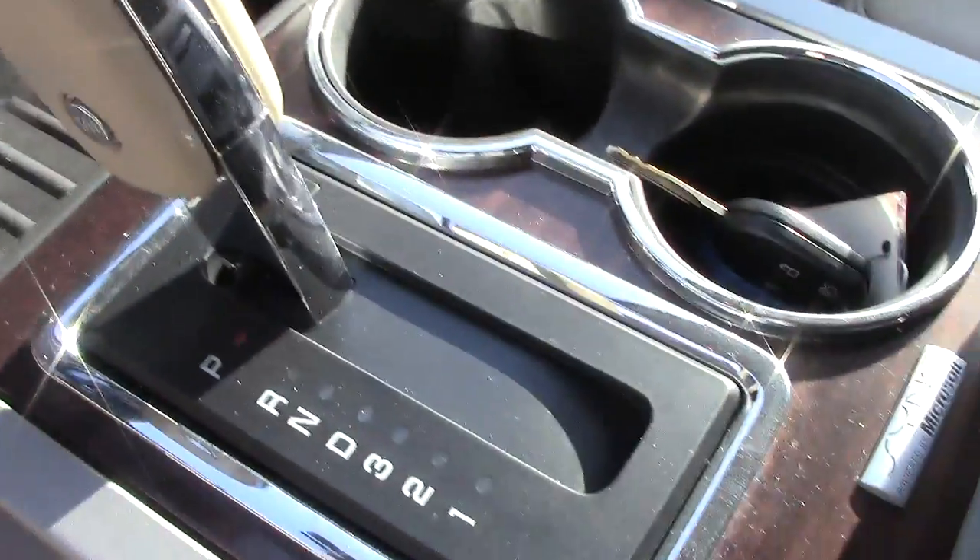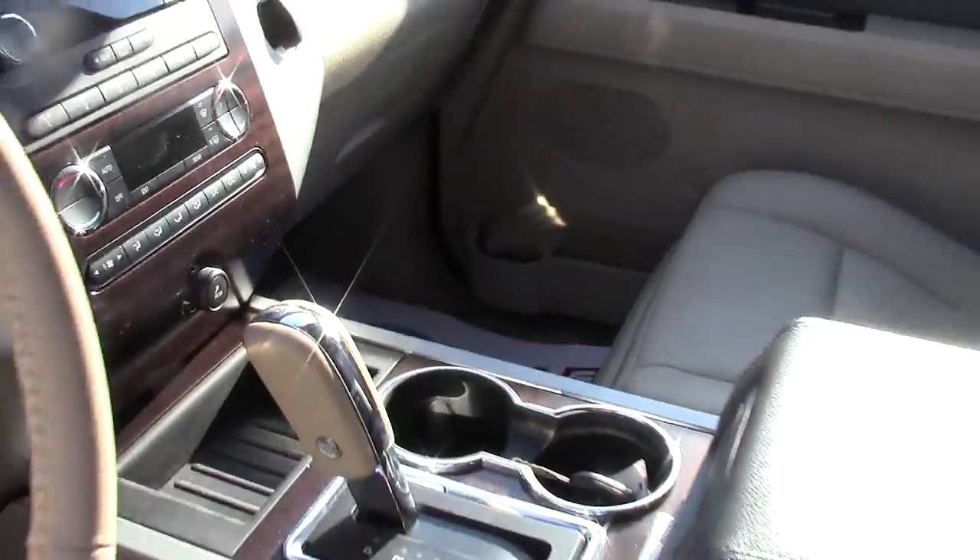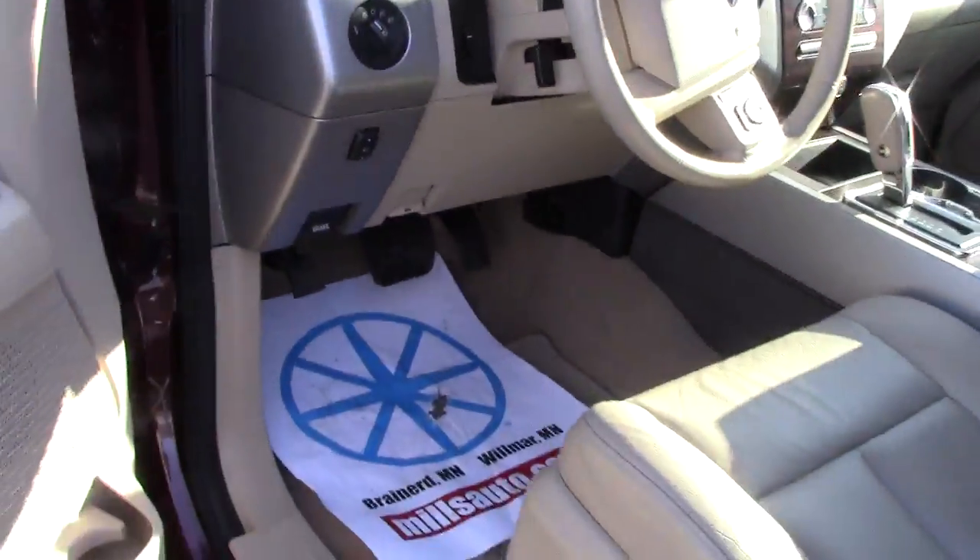Power ports down here below. Automatic transmission, which is very nice — makes sure everybody can drive it.